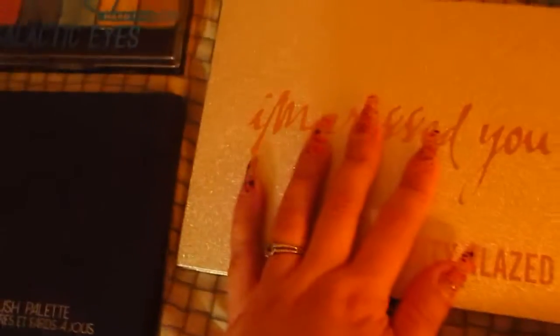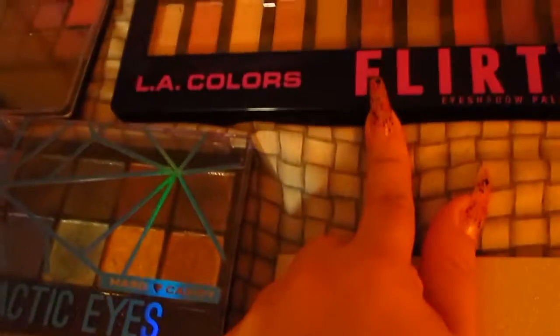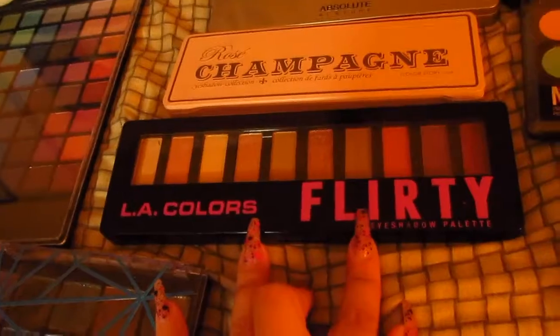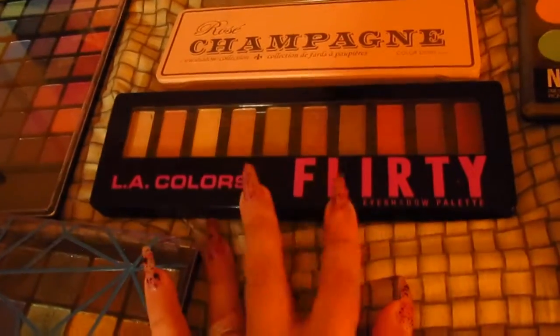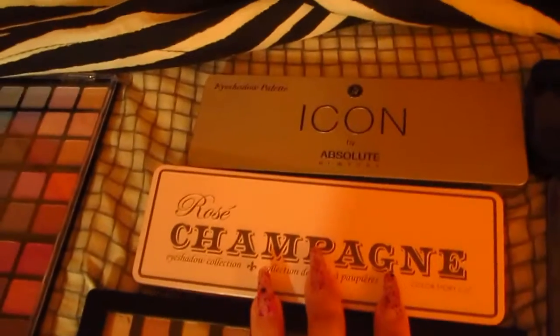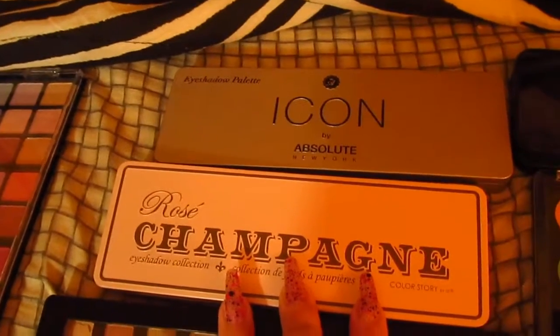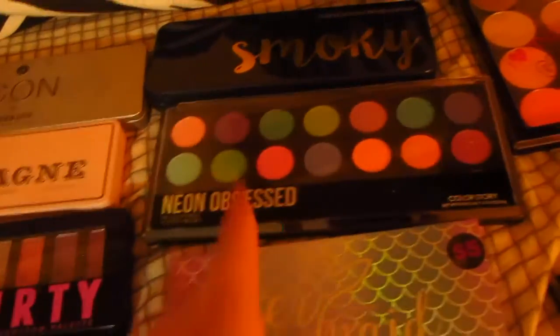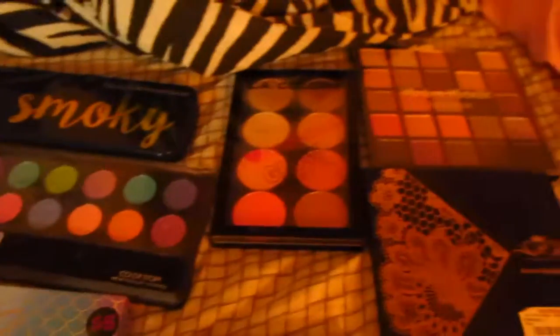This Beauty Glazed palette — this one is a dupe of the Jaclyn Hill palette, it is gorgeous, very pigmented. LA Colors — this is one of the first palettes that I bought, that I started with — big fan of theirs. I got this rose champagne one, I got Icon by Absolute New York, I got this one from Walmart, another one from Five Below, LA Colors — the first ones that I started with.